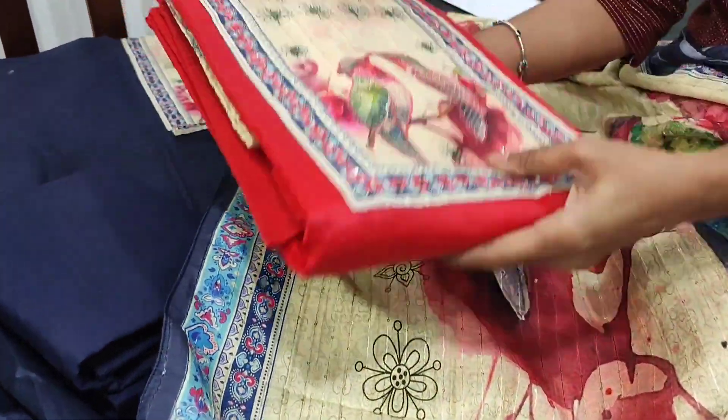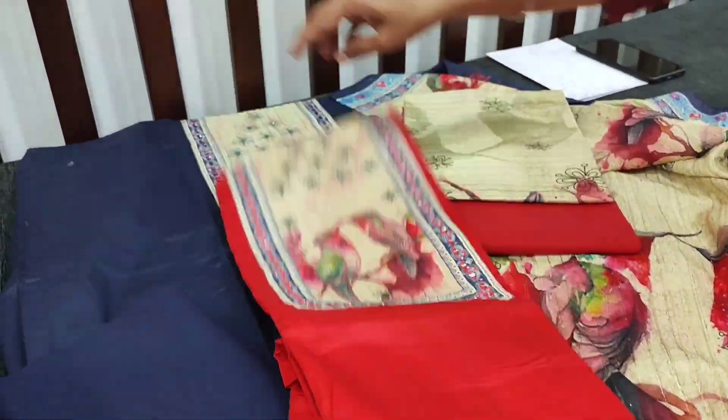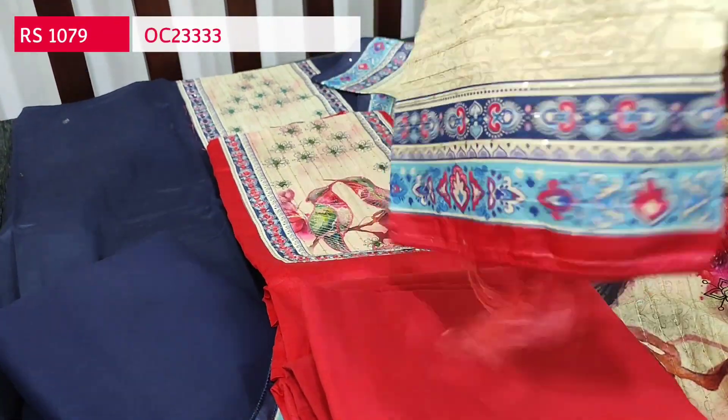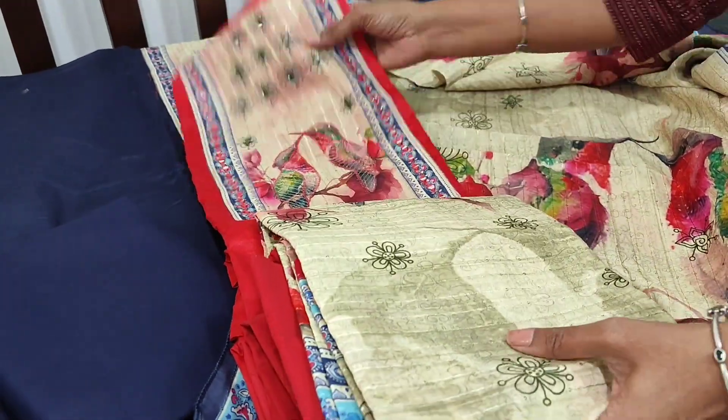The second color is a dark peachish pink. The top will be in dark peachish pink with a matching bottom in pink and the same kind of dupatta in pink color. These sets are priced at ₹1079.